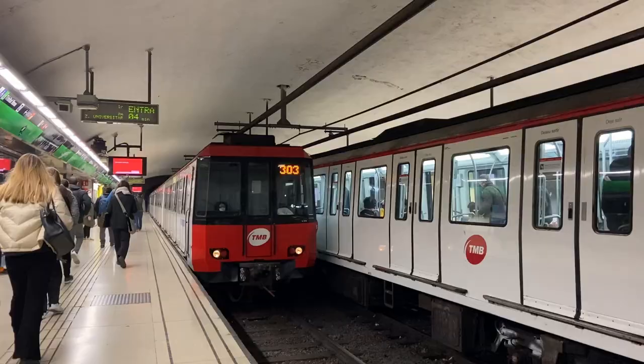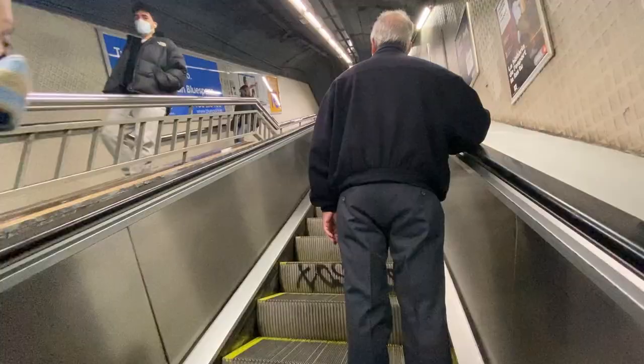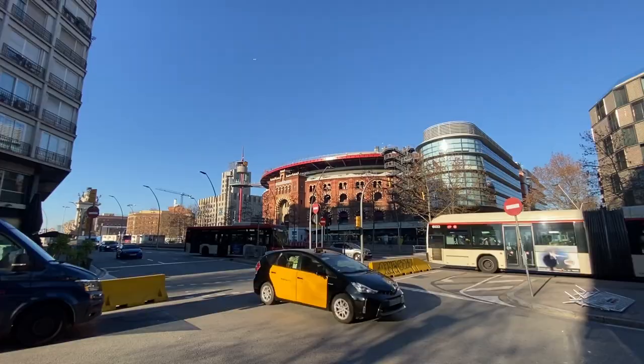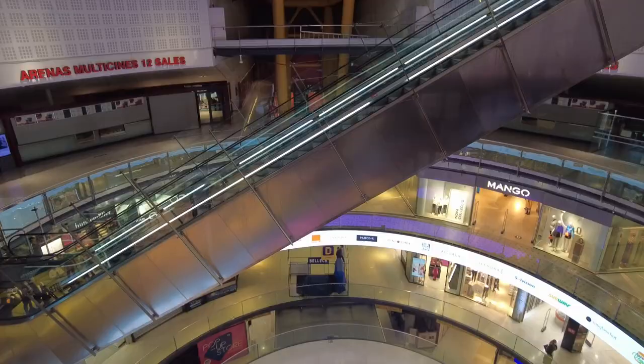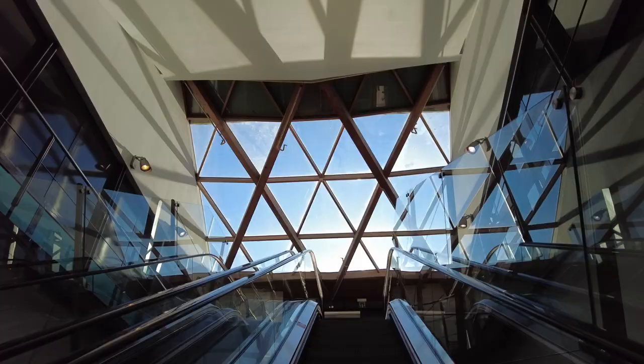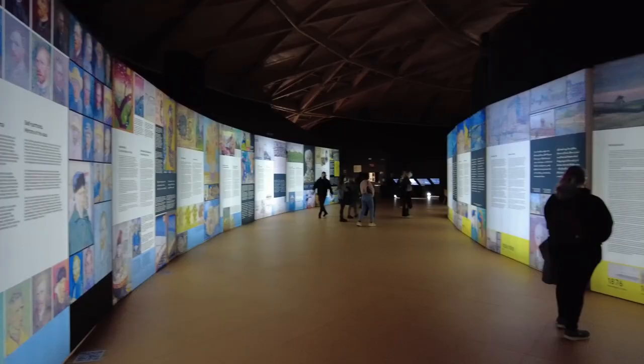The best way to get to the exhibit is to hop on either the green or red metro lines over to the Plaza Espana stop. Take any exit because Arenas is just on the outside. If you've never been to the Arena Shopping Center, it's one of the old bull rings here in Barcelona — you can see it has a bunch of different stores. It's right in Plaza Espana and it's got some really nice views from the dome up top, which is also where we're going to check out the exhibit.